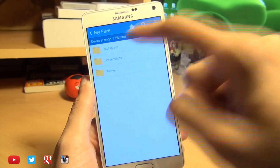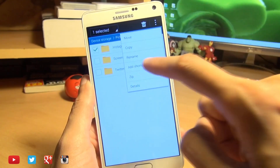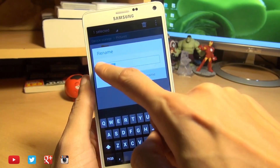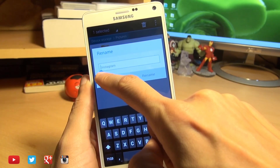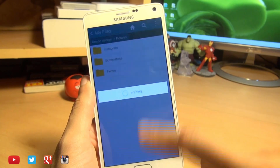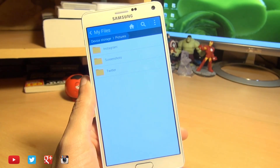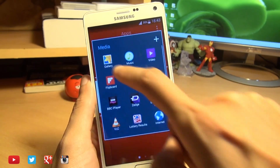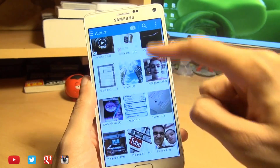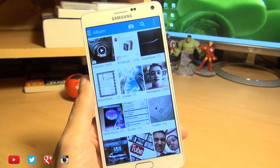Now if you want to unhide it, so you want to see it again — hold it down, go to the menus, hit rename, and simply take the dot away. And if I can get it placed there — there we go — hit rename. It takes a second and it will be done. There we go. So now when we head on over into the gallery, you'll see the Instagram folder comes back with absolutely everything inside of it as we left it before.